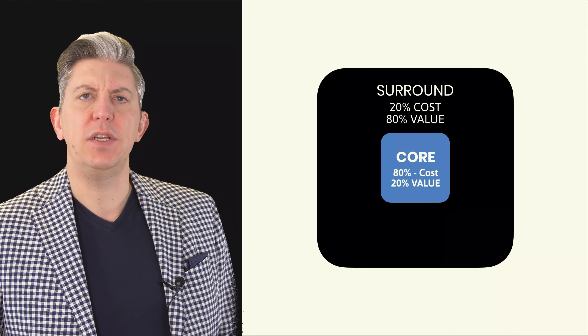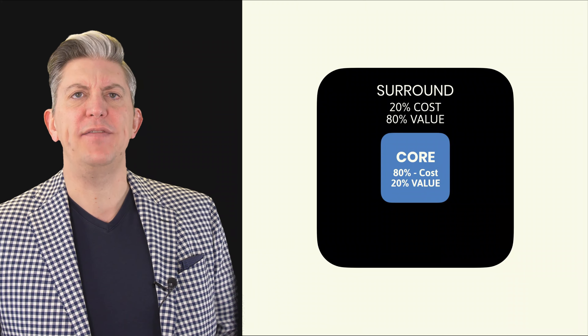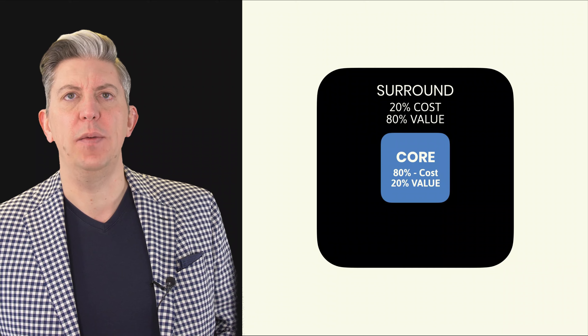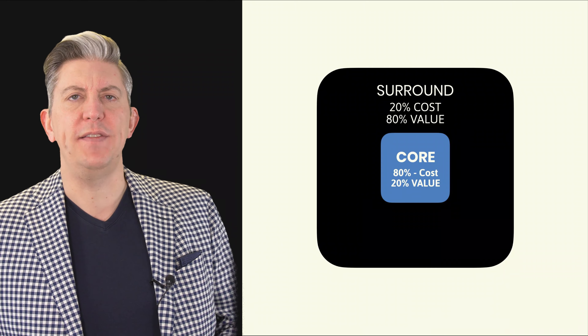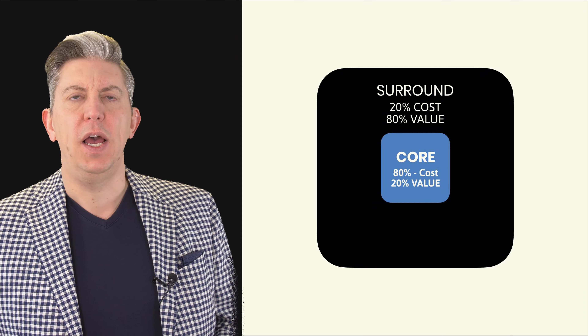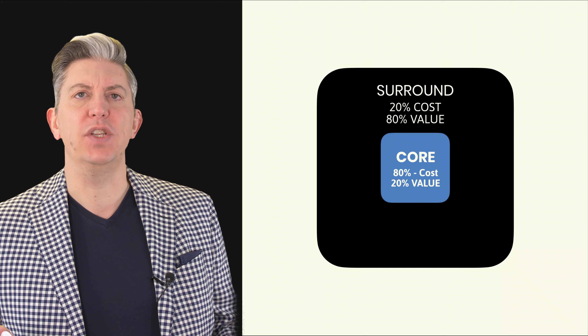The concept of the products around is: whatever you do as the core of your business only really affects 20% of the value to the customer, yet conversely probably is 80% of the cost of running your business. Whereas the things that you wrap around your core product offering — your core business — probably only add about another 20% of your costs, but actually equal about 80% of the value to the customer.